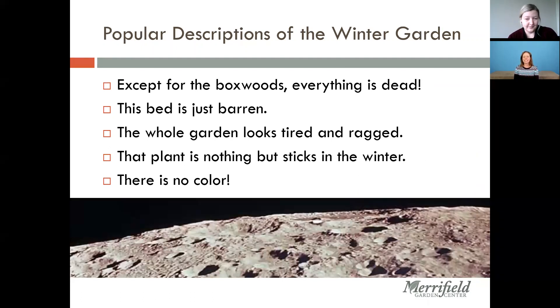I'm always hearing that the winter garden is dead and barren. This is kind of a pet peeve of mine — I have taught my children, who are seven and five, that nothing is dead in the winter. The trees aren't dead, the hostas aren't dead — nothing is dead. They're all just dormant. My son irked his teacher a little bit the other day because he corrected her when she said the trees were all dying for the winter.